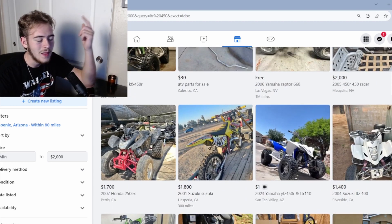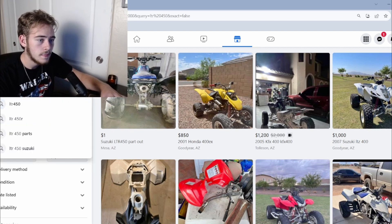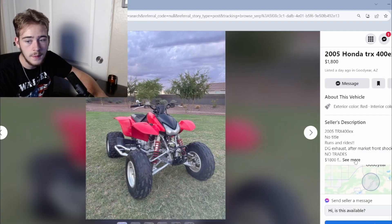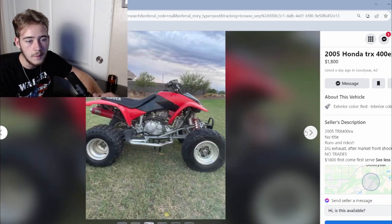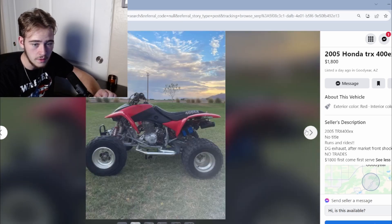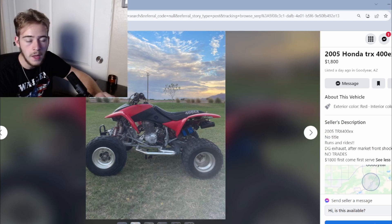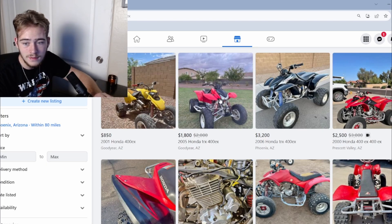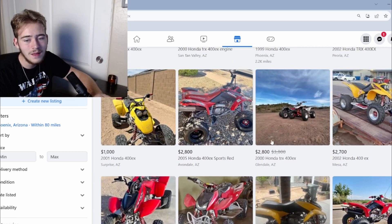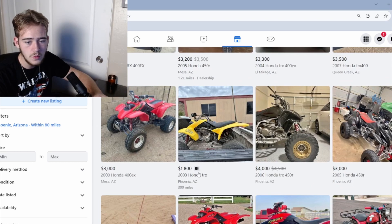I am a big Honda guy, and we don't know a lot about that Predator, so currently I'm going with the 400EX. This one right here for under two grand — it has no title, but it's got DG exhaust on it, nice tires, doesn't look that bad. It looks like a good bike. You could probably get the title sorted. Personally, that's what I would go with. But wait — what's this one? It's over $2800, so never mind.